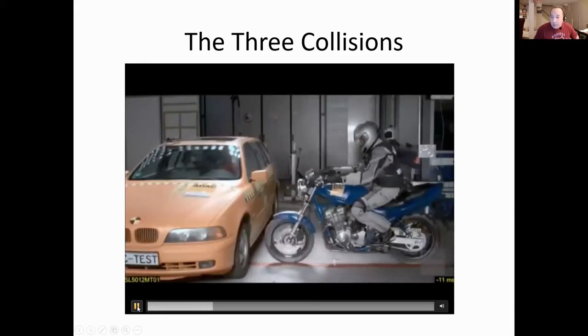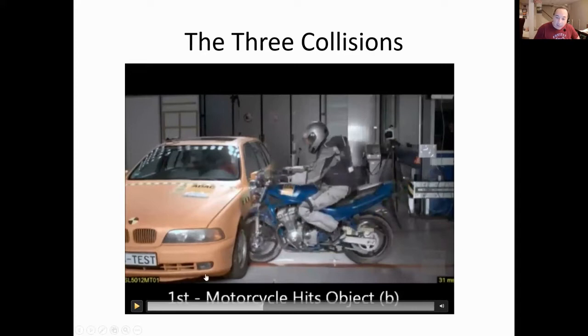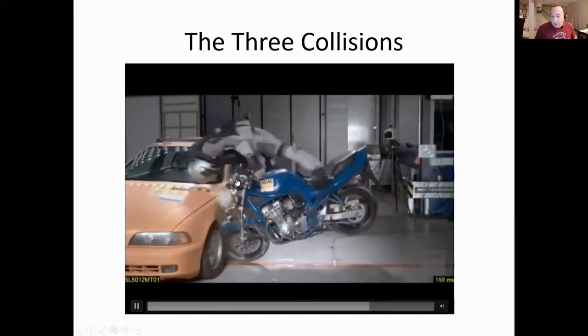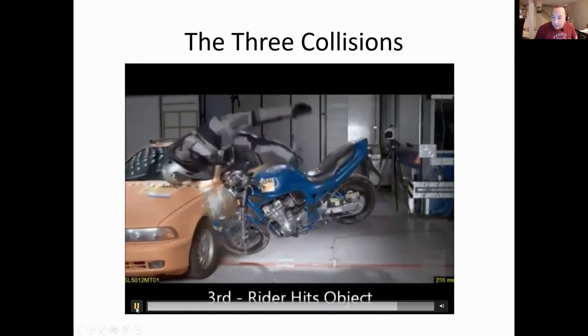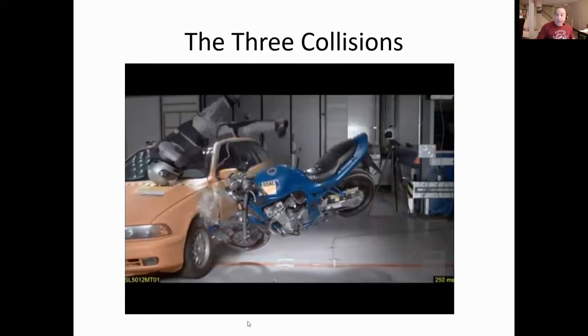Just to review: the first collision is hitting the object, which is a double whammy - the wheel hits, then the frame. I'll talk about what can be done to help with that second hit by design. Then we have the rider hitting the motorcycle, and if there's a windshield and other things up front we could hit something with our face. Then the rider hits an object - ideally the ground.